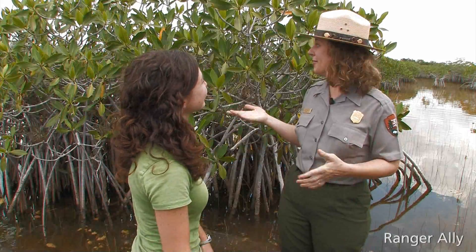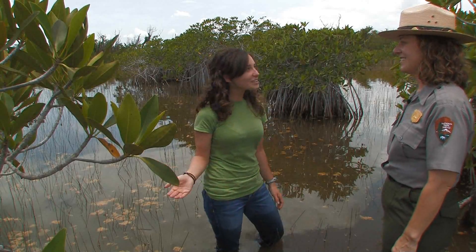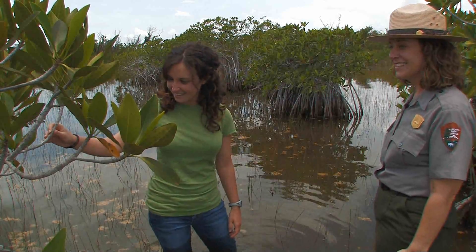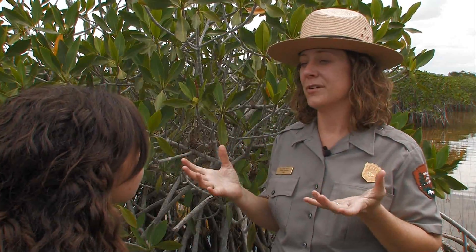Hi, welcome to the mangroves, your first salty habitat. These mangroves look really cool — I've never seen anything like it. Mangrove trees live where the fresh water from the Everglades meets the salt water from the ocean. We're standing on the edge of one of the biggest mangrove forests in the world.